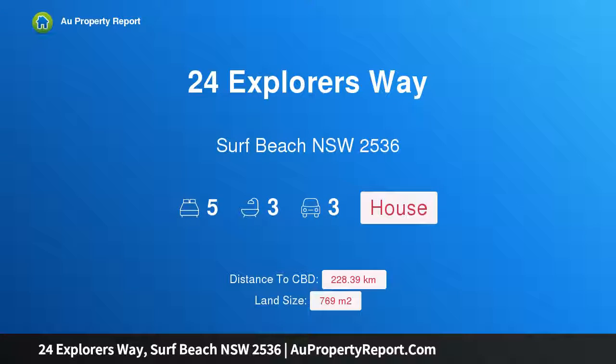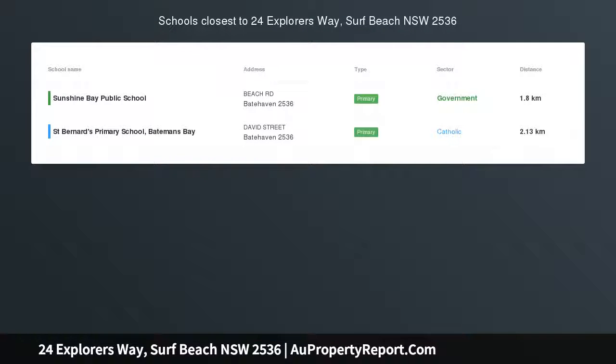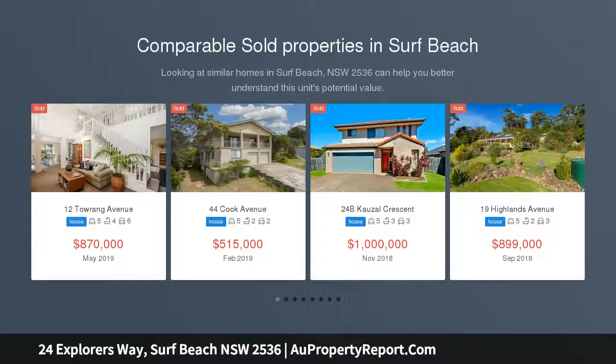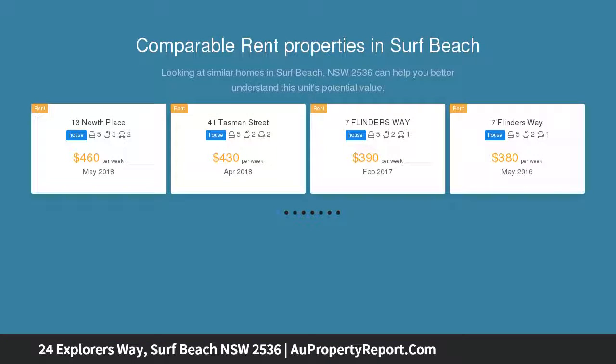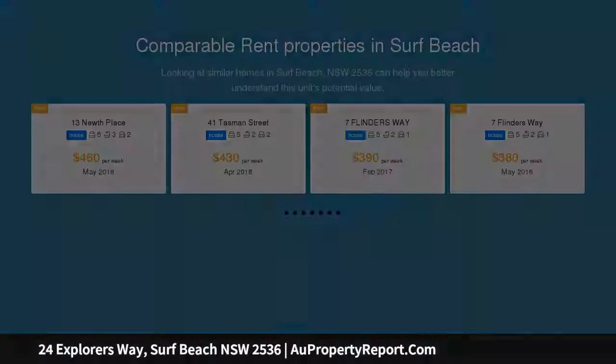Hi, I am glad to introduce property 24 Explorers Way, Surf Beach, New South Wales 2536 — a quintessential holiday home. Everything you have ever wanted in a holiday home is right here waiting for you, located only 250 meters flat walk to beautiful Surf Beach.